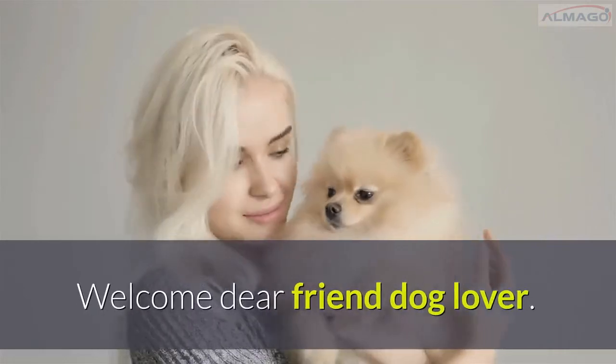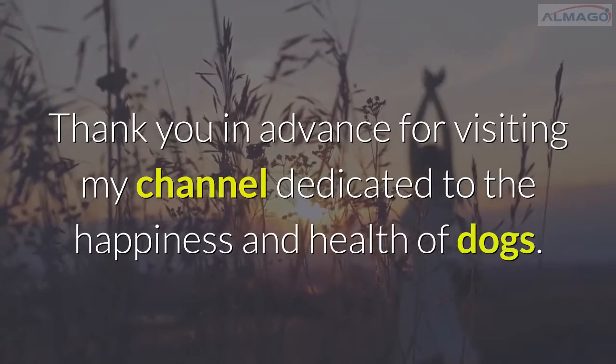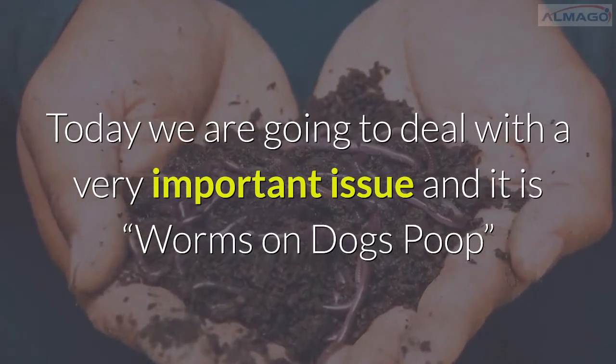Welcome, dear friend and dog lover. Thank you in advance for visiting my channel dedicated to the happiness and health of dogs. Today we are going to deal with a very important issue: worms in dog's poop.